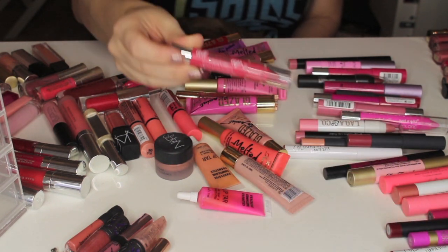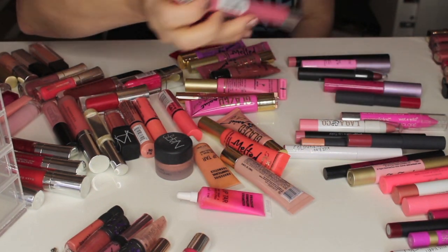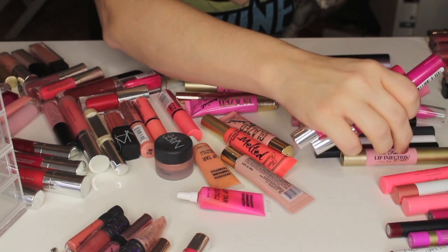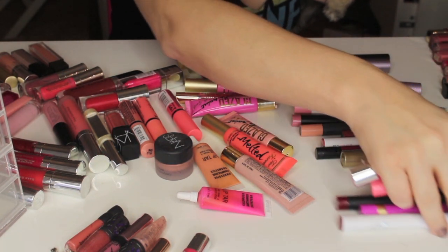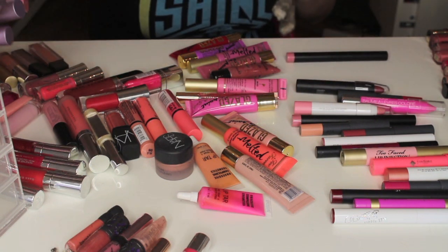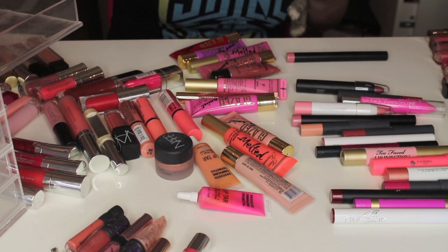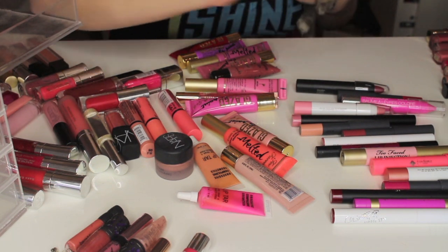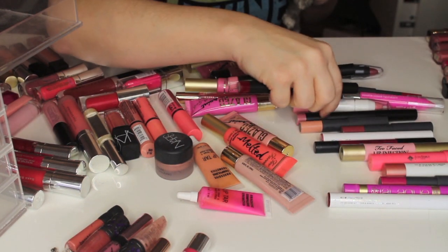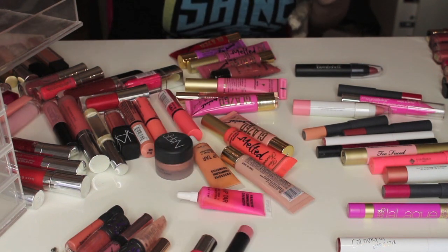I could get rid of this Hard Candy one. I know the ones I love — I love the Revlon Color Burst, I'm obsessed with these, the Kissable Balm Stains. I know that I love the Tarte ones a lot, so I want to keep the Tarte ones. I'm going to start putting these in the container and show you at the very end of the video. I love these NYX long-wear matte lip colors, so I'm keeping those. I have three but two in the color Natural, so I'm going to get rid of one of the Natural ones.